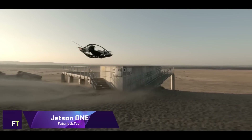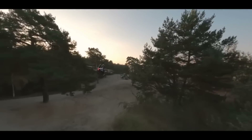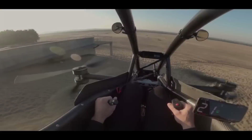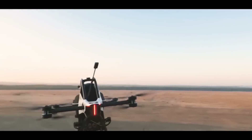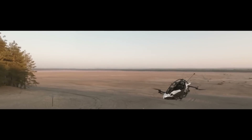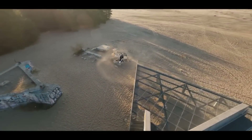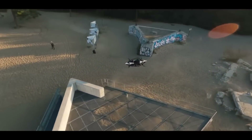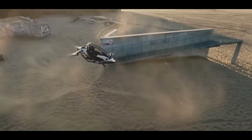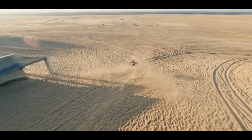For solo flight, there's the revolutionary Jetson 1, an electric vertical takeoff and landing plane from the Swedish company Jetson Aero. Built to last and perform, this aircraft is lightweight due to its aluminum and carbon fiber frame. It provides redundancy and enhances safety with its single-seat design and eight electric motors. With Jetson 1's simple joystick controls and automatic systems, even first-time pilots will have no trouble getting the hang of things.